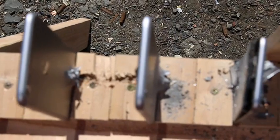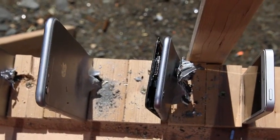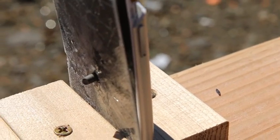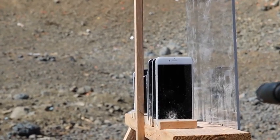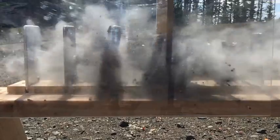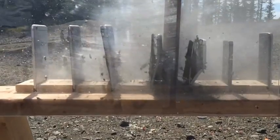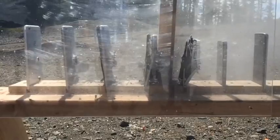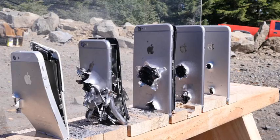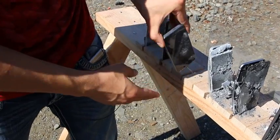Alright, so now that we've determined you'll need to carry around 5 iPhones in order to save your life from a bullet, let's go ahead and try aiming at a different portion of the display. 3, 2, 1. Now this time when shooting in the middle, the bullet managed to punch its way through 5 iPhones and land on the 6th. Alright, so one iPhone actually survived.